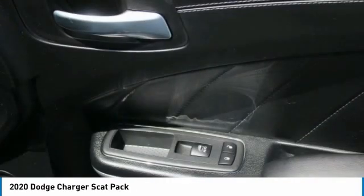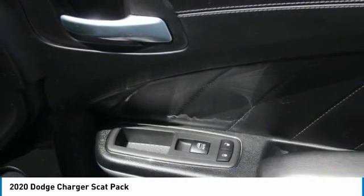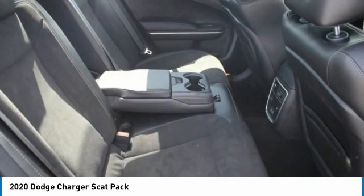Navigation system, backup camera. This vehicle offers reliability and good looks at a great price, so come in and take a test drive today.